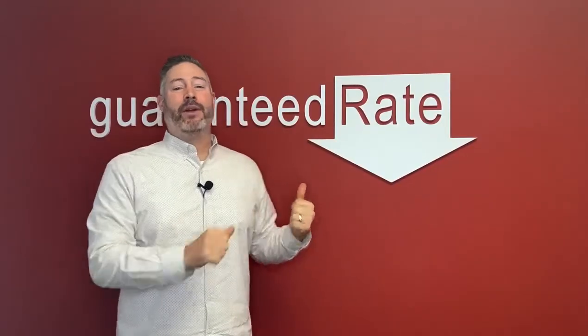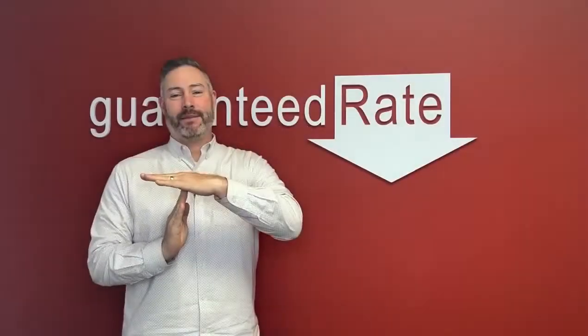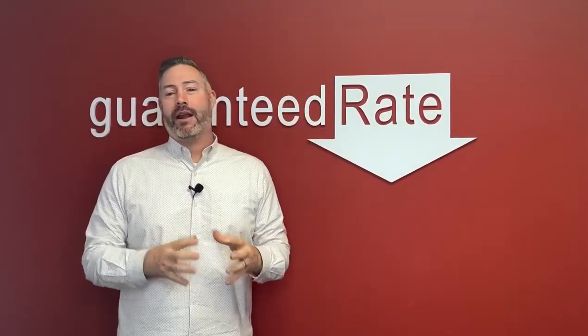Mortgage Mike, Guaranteed Rate, with another Pro Tip Tuesday. Today I'm going to talk about appraisal waivers — what are they and how do they work?